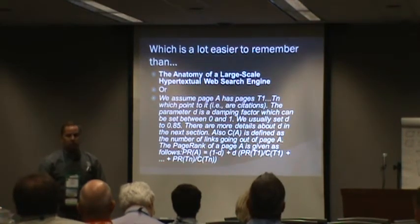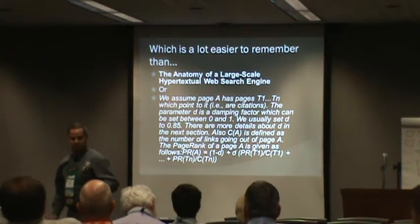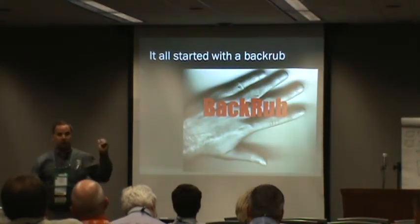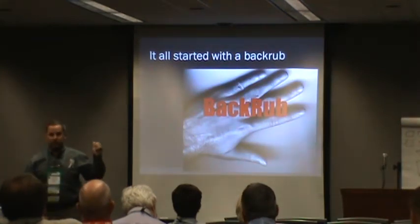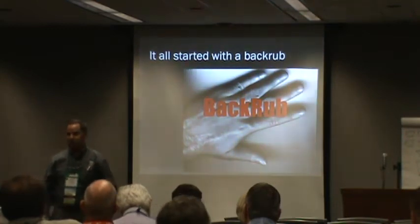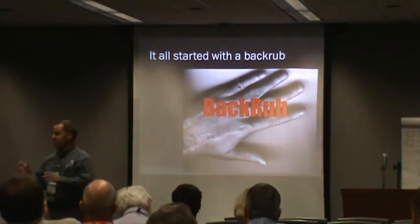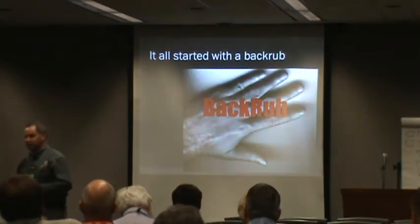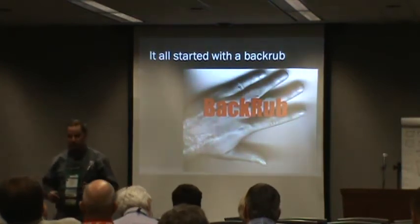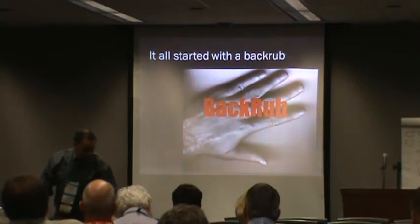Google Backrub — that was the original name. That's what Google was called. That's one of the founders' hands off the Internet. When they were so poor, they took pictures of their hands and put the word Backrub. But think about what it means: you rub my back, I'll rub yours. If you ever want to really help me out, put a link to my website from yours — Google likes that.